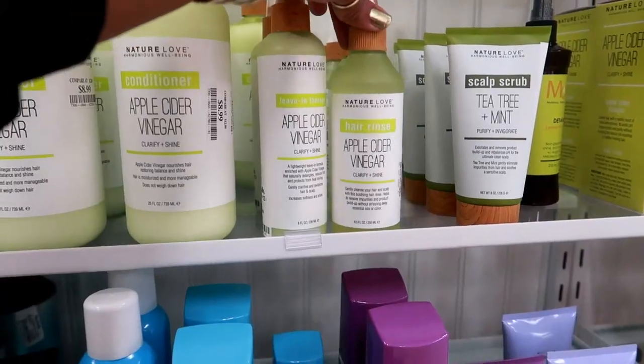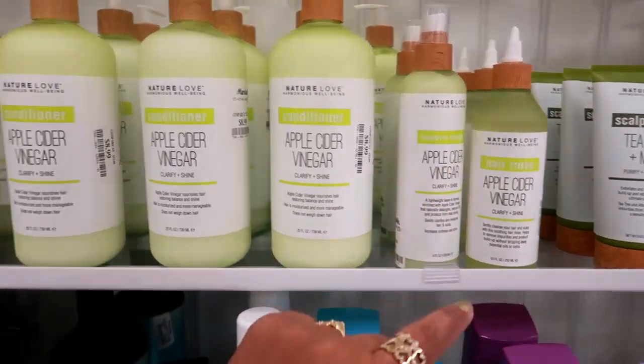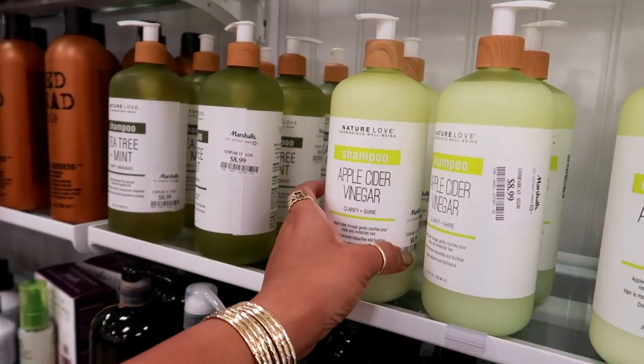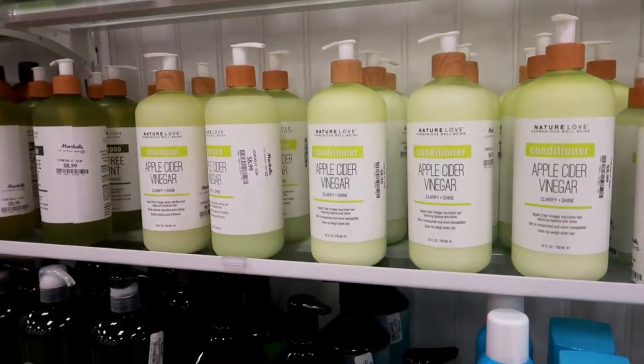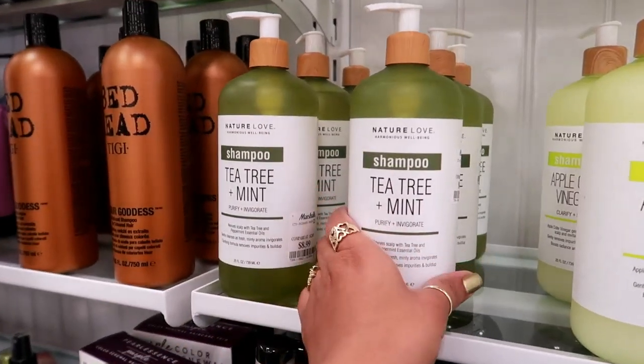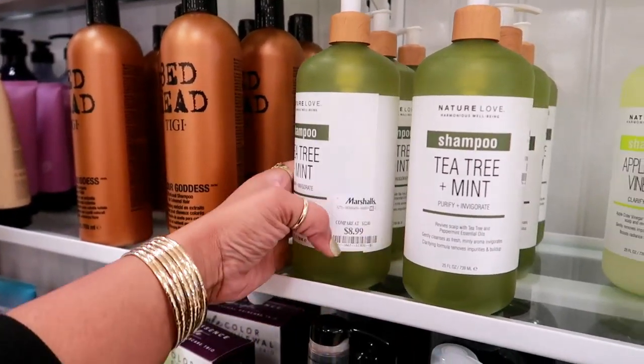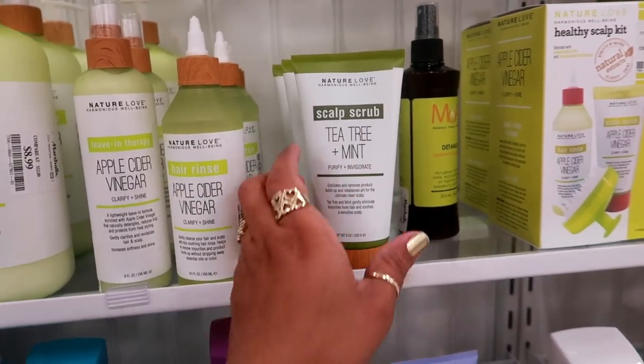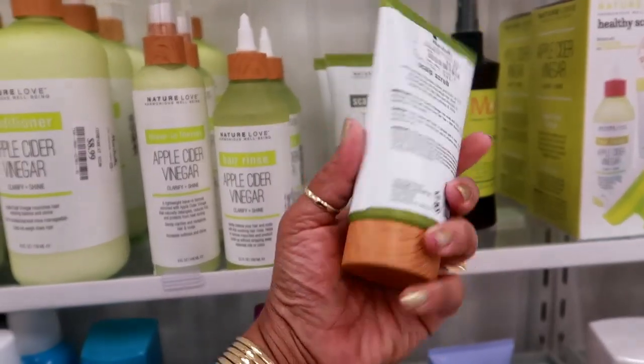They have a whole line of apple cider vinegar — there's a hair rinse, leave-in, conditioner, shampoo — $8.99 by Nature Love. Tea tree and mint for $9. And they also have the tea tree and mint purify scalp scrub for $7.